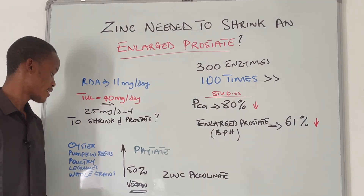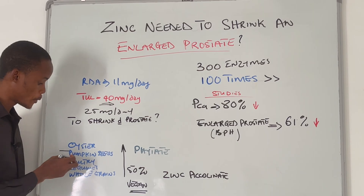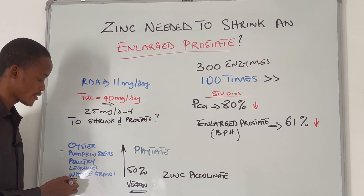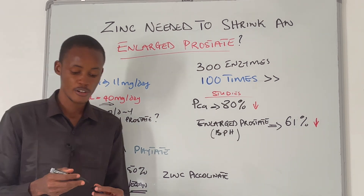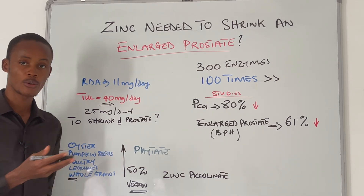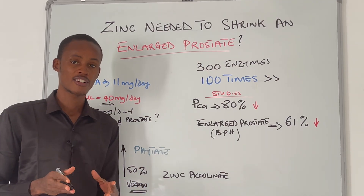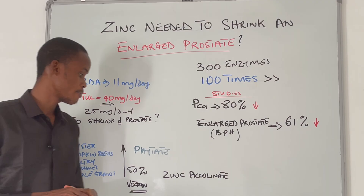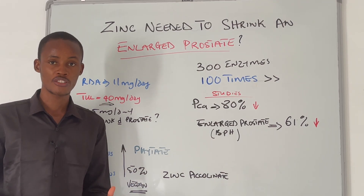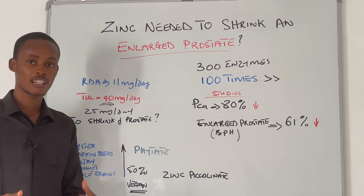You can get zinc from foods like oysters, pumpkin seeds, poultry, legumes such as lentils and chickpeas, and whole grains. If you are vegetarian or vegan and getting zinc from plant-based sources, you need to increase your intake by up to 50 percent, because plant-based sources can bind to inhibitors like phytates, which reduce absorption in your intestine.